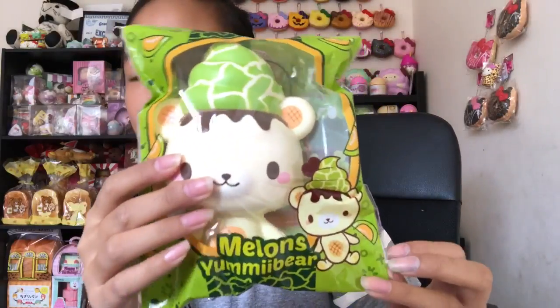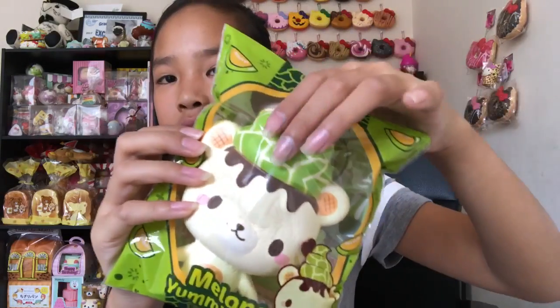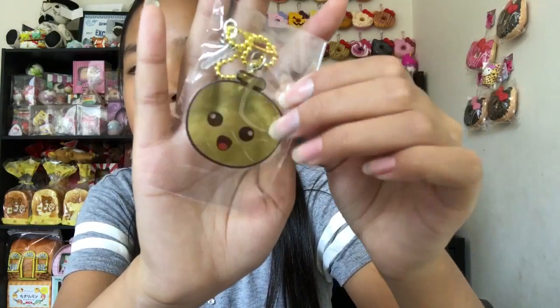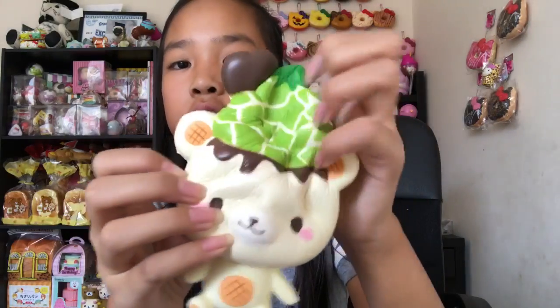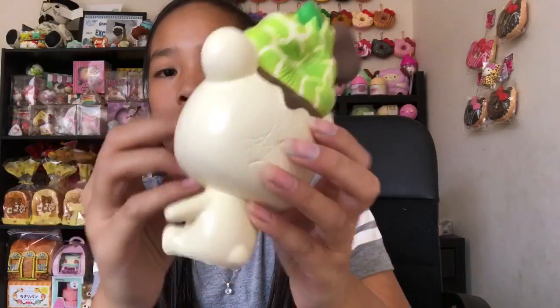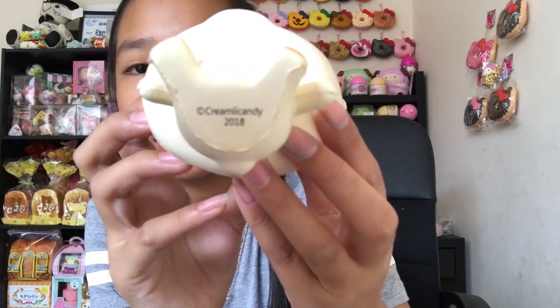The next squishy is this yummy bear — the melon one. Oh my god, I can't wait until they make the mermaid one, hopefully they do. It's so soft. It comes with this little melon tag — so cute with a really cute face. Here's the squishy: it has a small body and a massive head. It's so squishy and a little wrinkly, but I still like it.